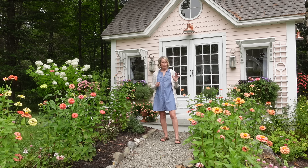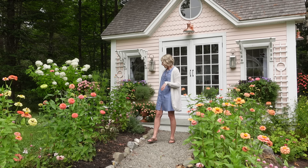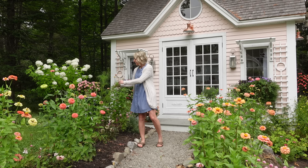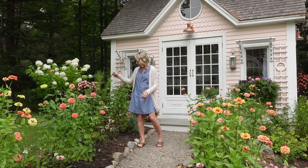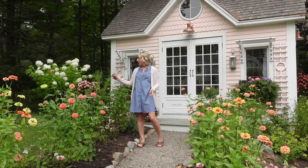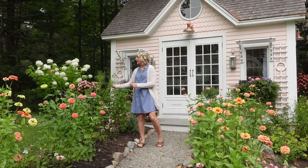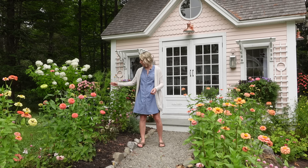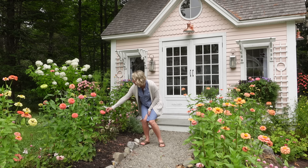They actually bring so much color, especially right now where everything is just kind of dying back — all the perennials. So these are annuals. These will come out in the fall, and I will have to replace them next year. I've done them two years in a row now, so obviously I like them, but I'm going to do something different next year, I think.